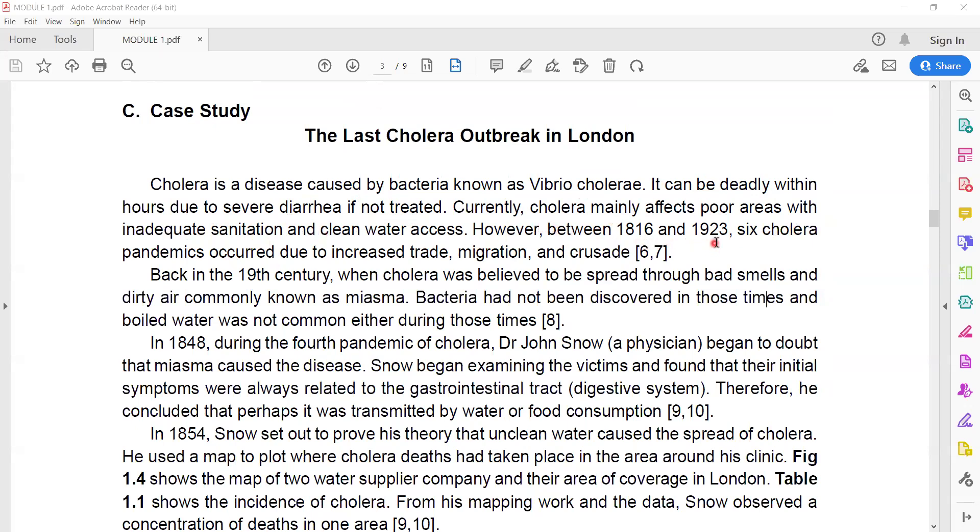However, between 2016 and 2023, six cholera pandemics occurred due to increased trade, migration, and urbanization.